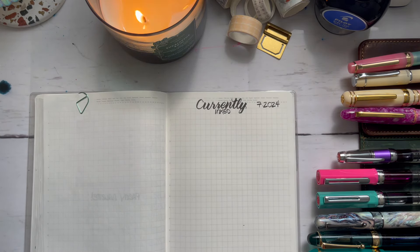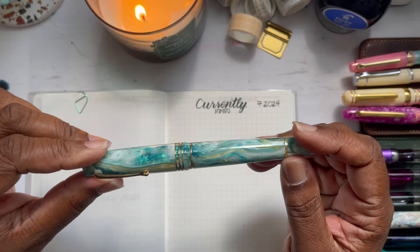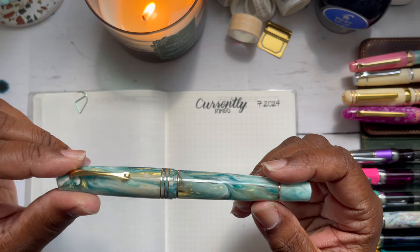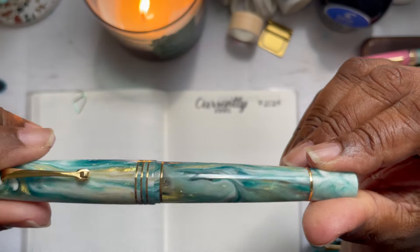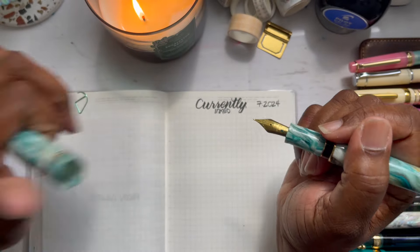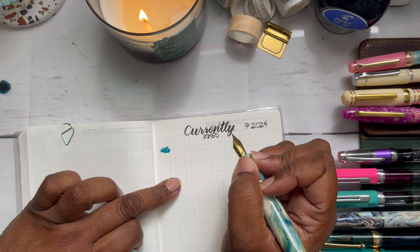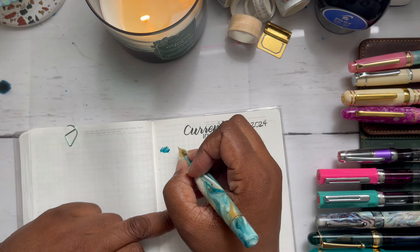First up is a permanent, semi-permanent fixture in my currently inked lineup. It is my Leonardo Memento Zero Grande 2.0 in the colorway Planetary Nebula. I love this pen. And it is still currently inked with Pelikan Edelstein Appetite. I love this ink, I love this combination. Until I find another similar kind of color, maybe a little bit brighter, I'm going to just rock and roll with this.